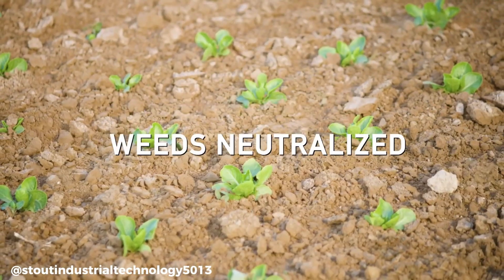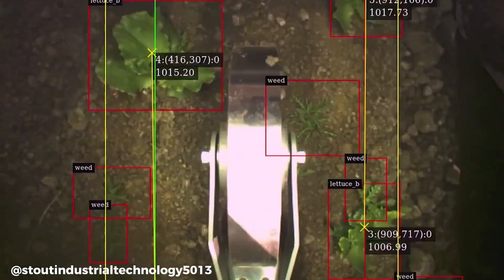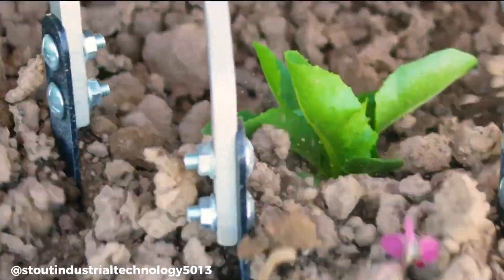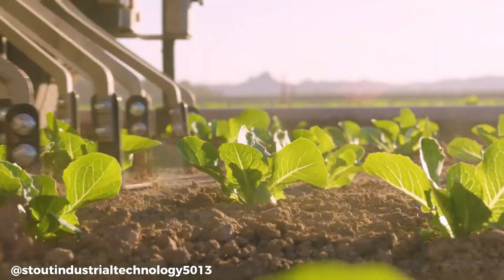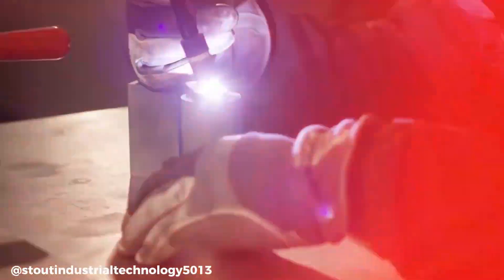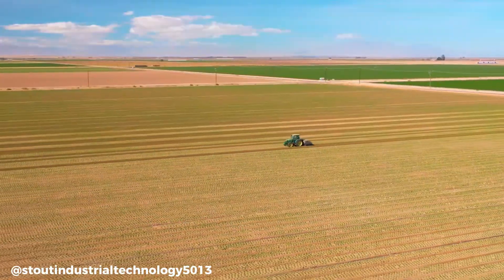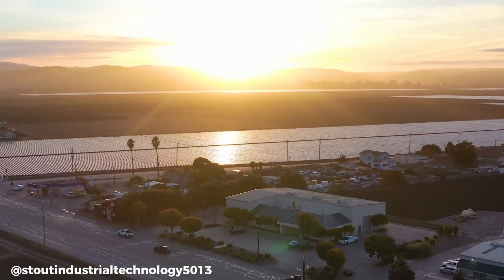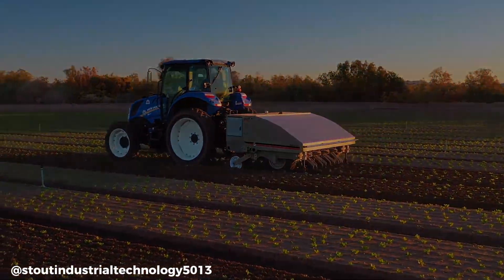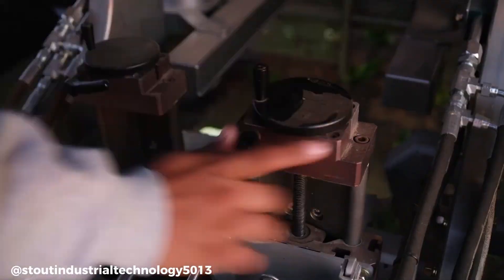The Stout Smart Cultivator is an innovative agricultural tool that uses artificial intelligence and machine vision to precisely cultivate and weed fields. This technology offers several advantages over traditional methods, including high accuracy in distinguishing crops from weeds, increased efficiency by covering one to two acres per hour, reduced labor needs, adaptability to different crops and field conditions, and precise seed line tracking and bed height control.